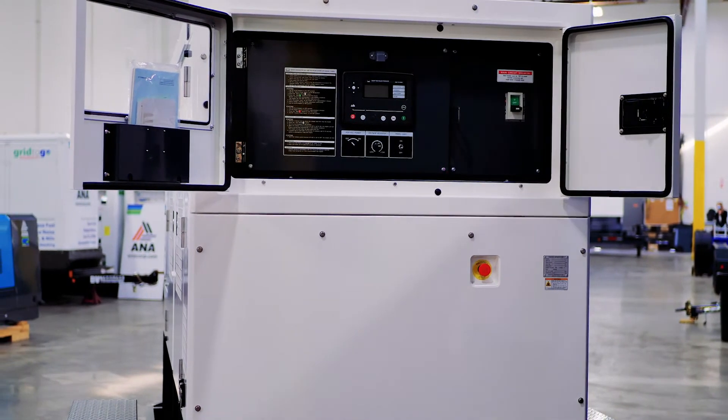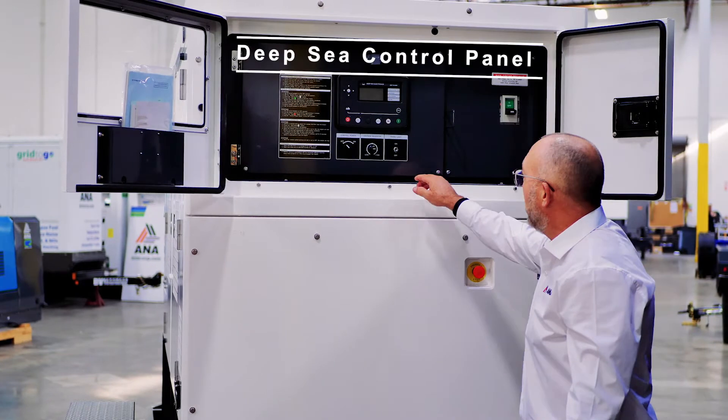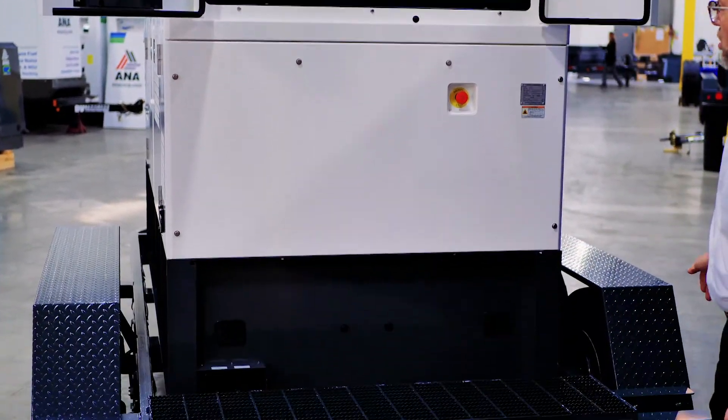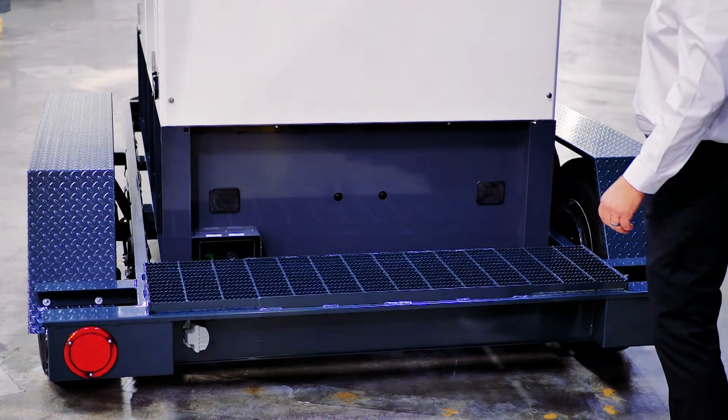The SDG 125 on the operational side comes with a Deep Sea digital controller and a panel light for nighttime operation. The operator's panel, like all Airman's removable doors, comes with matching stainless steel hinges.